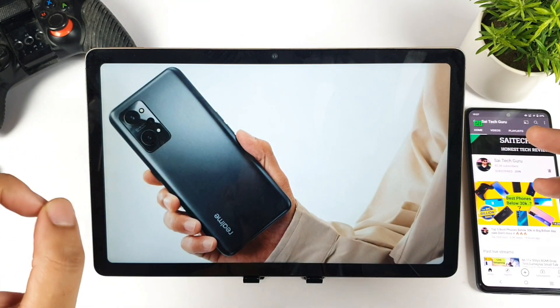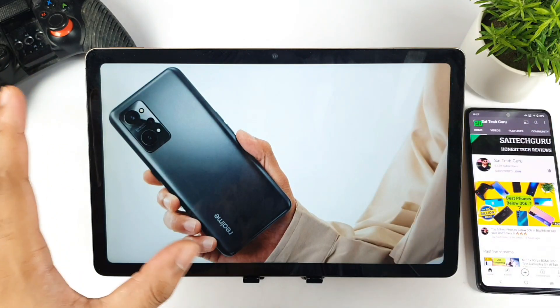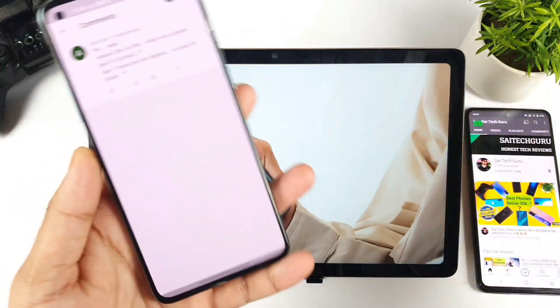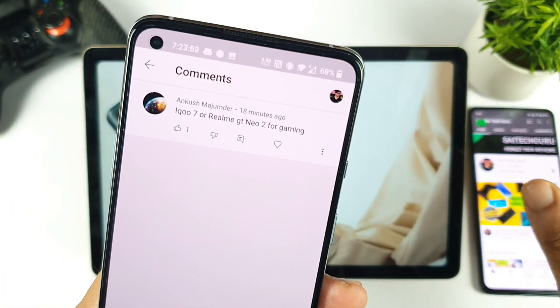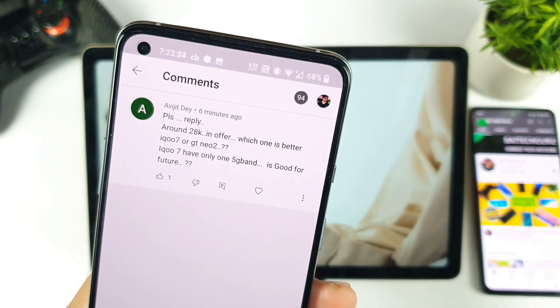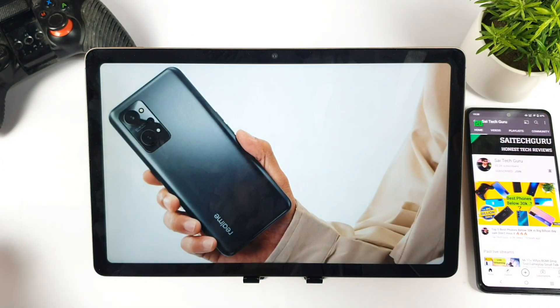In this video I'm going to talk about the Realme GT Neo 2 — is it worth waiting for this smartphone or should you buy any other device from Flipkart or Amazon sales? This is a question I'm getting from a lot of subscribers. As you can see, so many comments regarding the Realme GT Neo 2: should they wait or should they buy any smartphone in the Big Million Day sales?